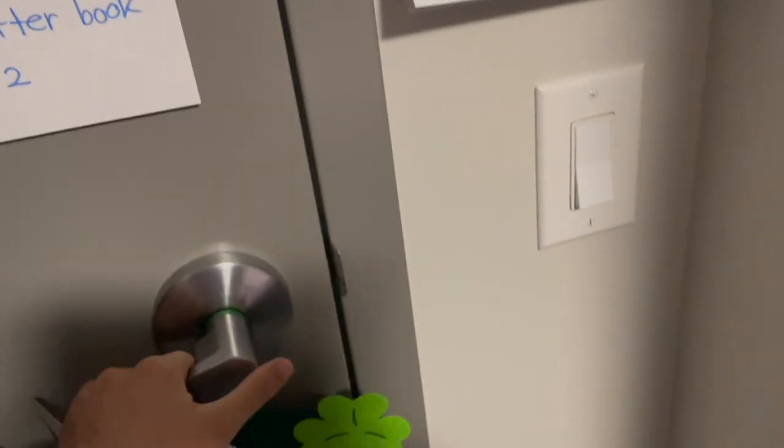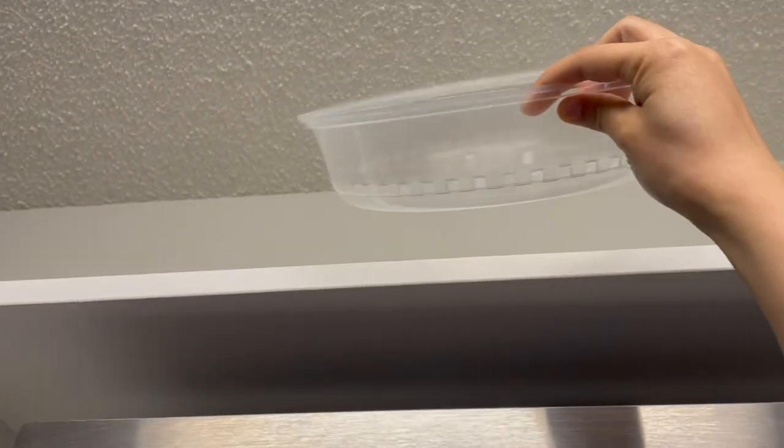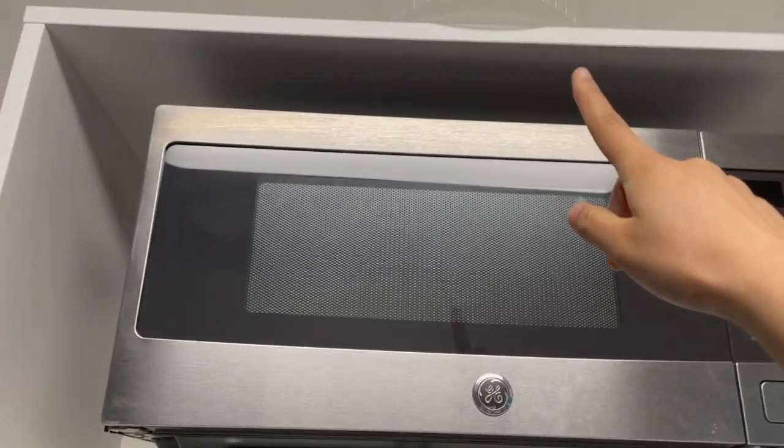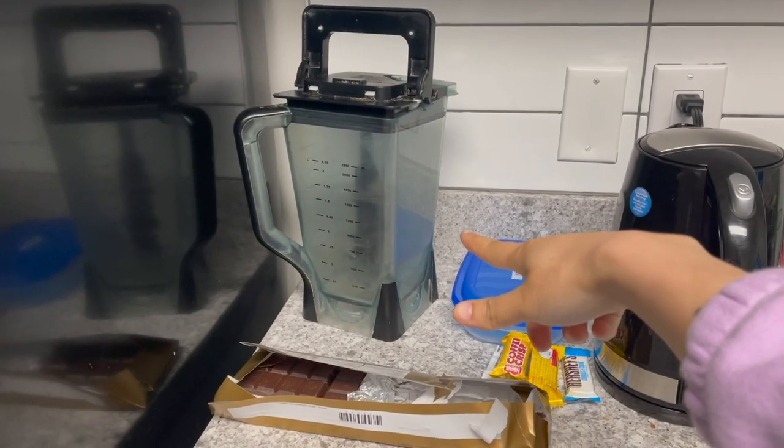Moving on into the kitchen — what you'll need is a microwave cover, because we can only use the microwave, and you don't want things to explode when you cook.